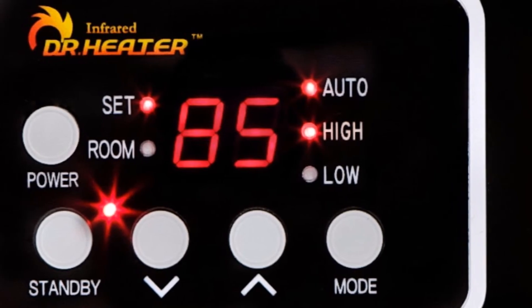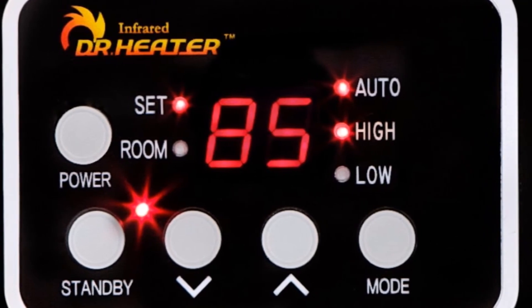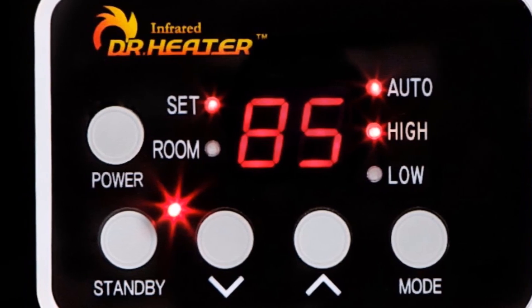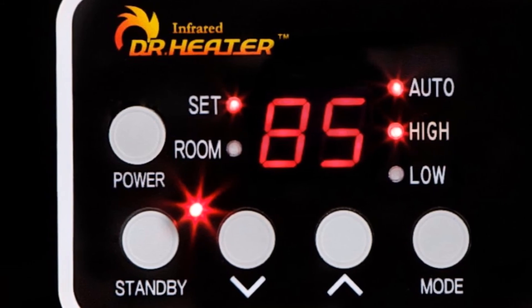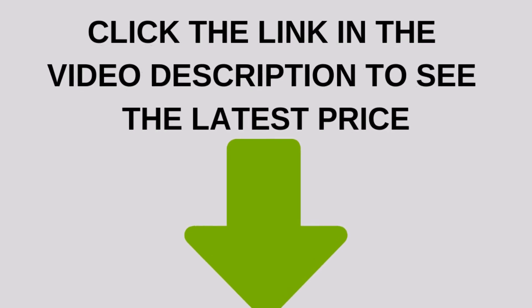This is a high-quality infrared heater that is packed with many great features. If you have a room of 1,000 square feet or less, it will be a great addition to your home to add supplemental heat. Many benefits such as casters adding portability and quiet operation ensure that this heater will be perfect for using all around your home. Click the link in the video description to see the latest price.